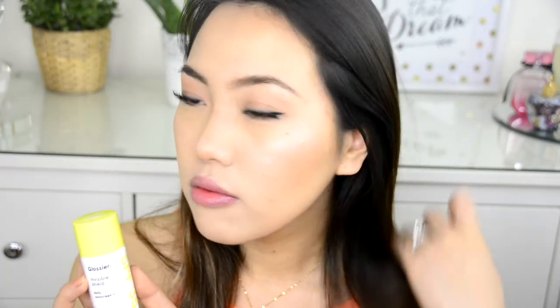That is my tutorial, demo, and comparison on the Invisible Shield versus other sunscreens. I really hope you enjoyed it. Please let me know if you pick it up — again, you get 20% off with the link below. If you're interested, go ahead and check it out, and I will see you guys in my next video. Bye!